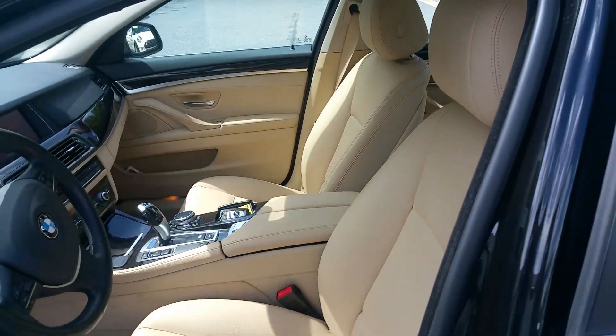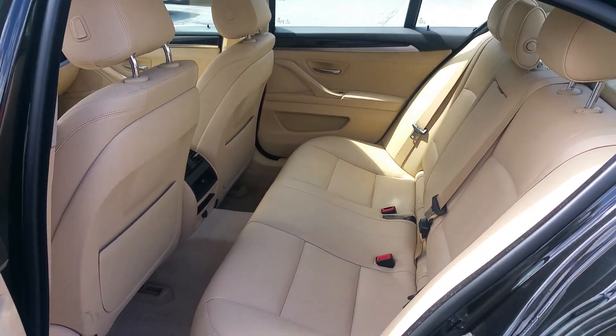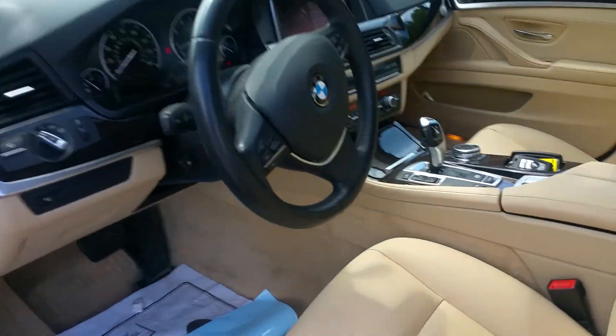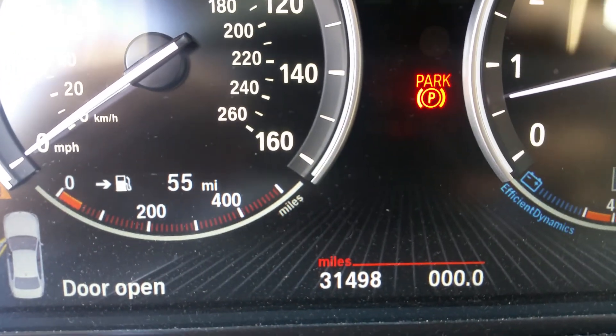Let me know if this is something that you would be interested in. I did see the one in Jacksonville that you were looking at — that's a nice vehicle as well. Oh, this one only has... 31,498 on the odometer — I'm showing you.